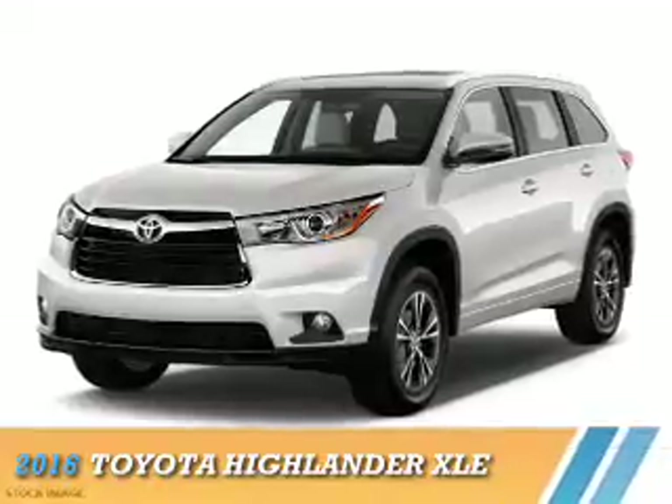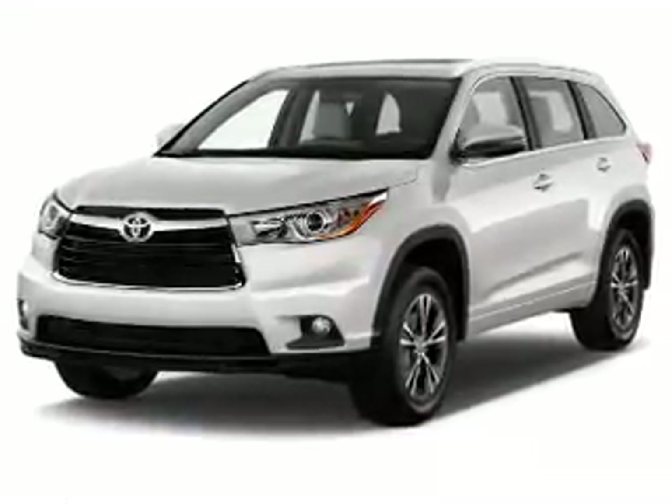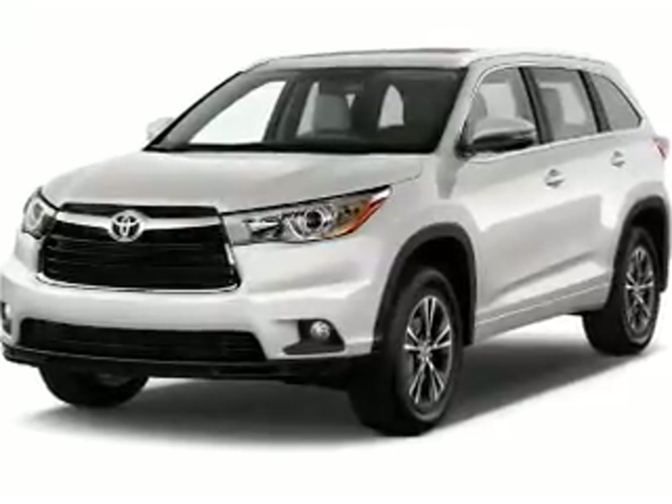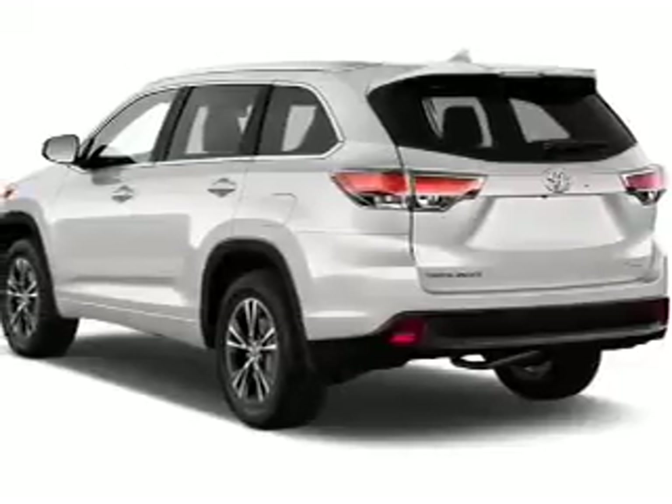Presenting the 2016 Toyota Highlander. It's powered by all-wheel drive, a 3.5-liter six-cylinder engine, and a six-speed automatic transmission. The features include a power sunroof,